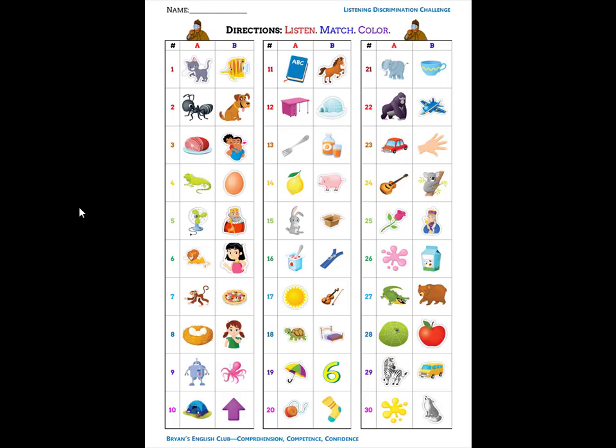Number eighteen. It is a bed. B, buh, bed. Number nineteen. It is an umbrella. U, a, umbrella. And number twenty. It is a yo-yo. Y, y, yo-yo.